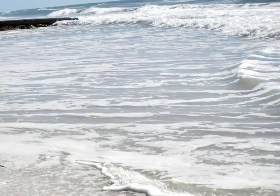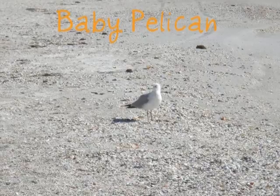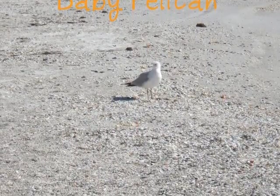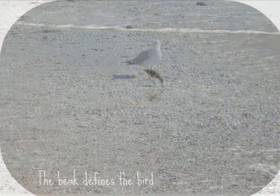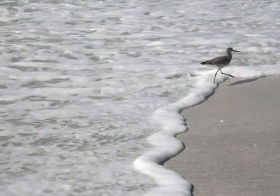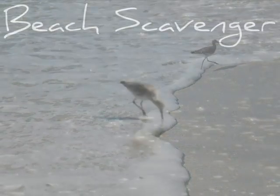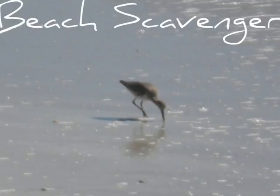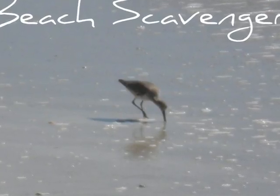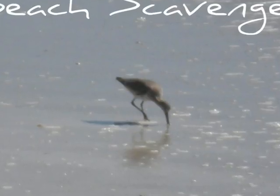Birds can always be found on the beach. The most common birds are various types of pelicans. Pelicans can be identified by their unique beak. Pelicans are called beach scavengers because they search the beach for food that has been washed up onto the shore by the waves.